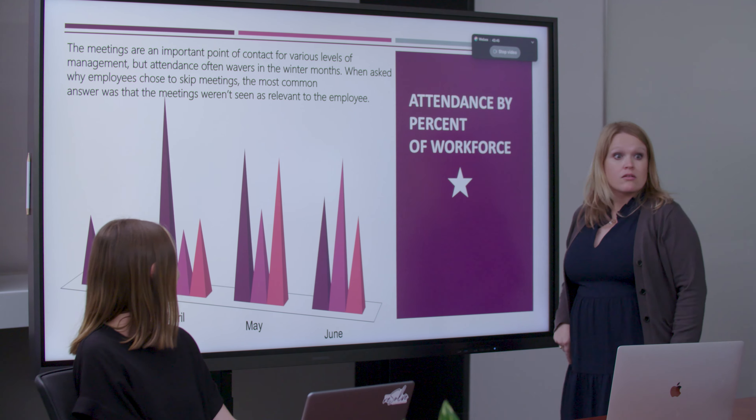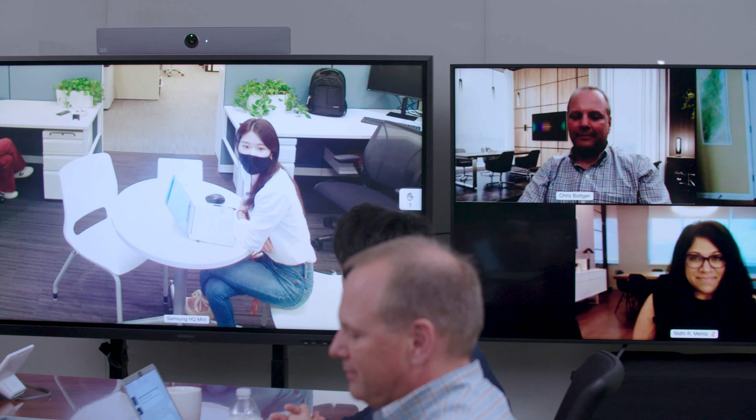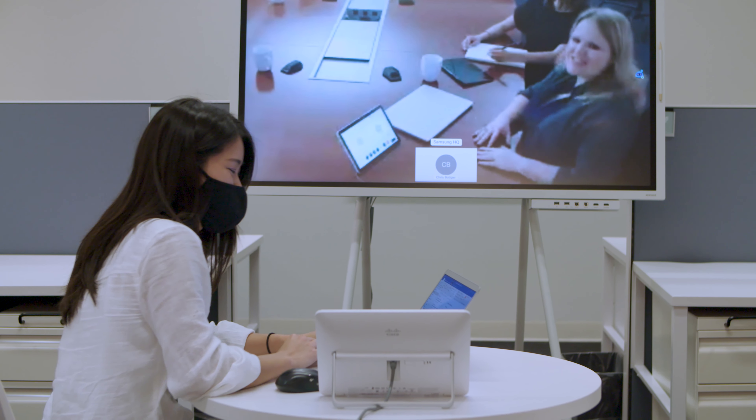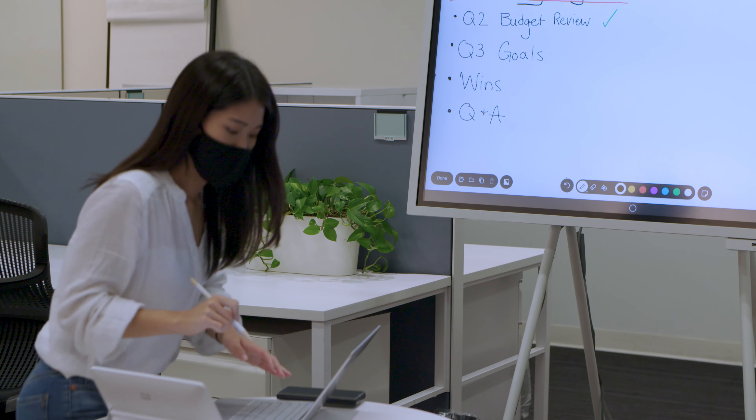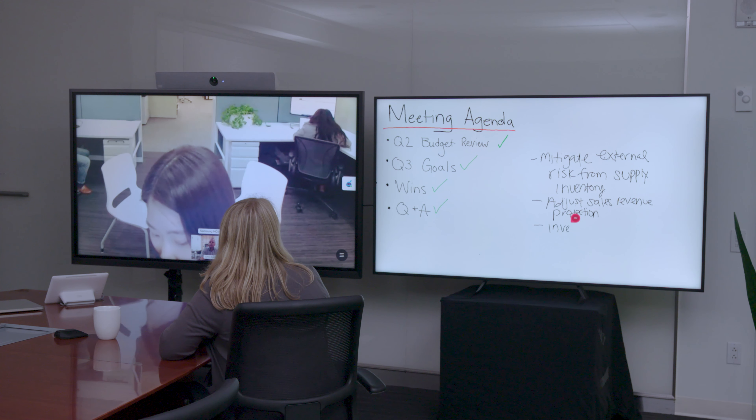Samsung DeX takes multitasking to the next level, enabling full desktop functionality from Galaxy smartphones and tablets. Take a closer look at presentations, videos, and documents on a larger display while still using your phone as a phone. With Samsung DeX, productivity gets the big screen treatment.